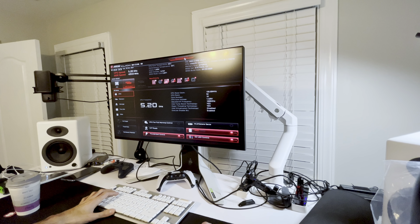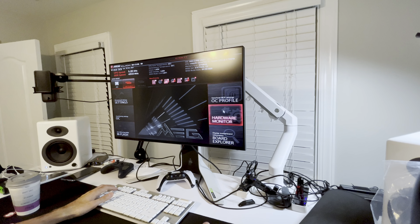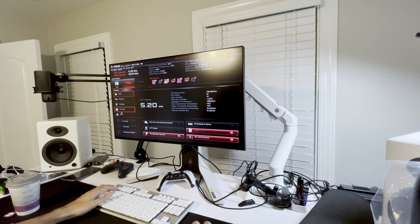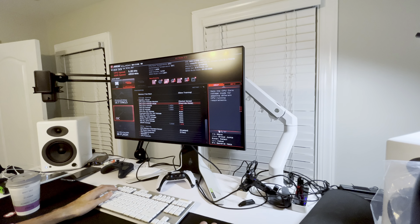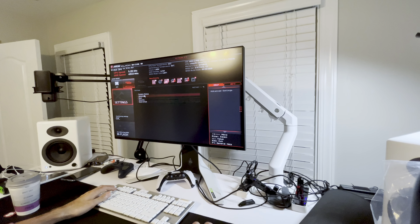I'm going to set the BIOS to default. This BIOS doesn't have ReBAR — not that ReBAR does much anyway. I'm trying to figure out how to reset it. Load optimized defaults — okay, there we go. Sorry about that, I didn't remember how to do it. XMP is fine, I can load that — that should be fine.